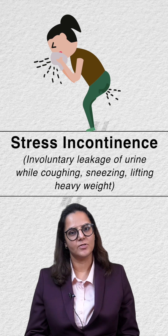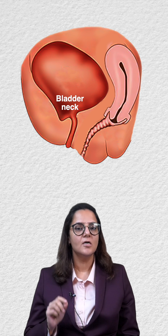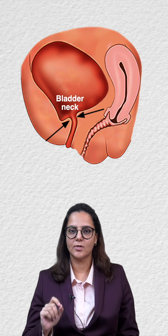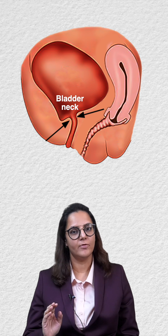Stress incontinence is the involuntary passage of urine due to increased intra-abdominal pressure, such as coughing or sneezing. The junction of the bladder and the urethra is known as the bladder neck, and it is maintained at an angle known as the urethrovesical angle. This angle is maintained by the strong pelvic floor muscles.